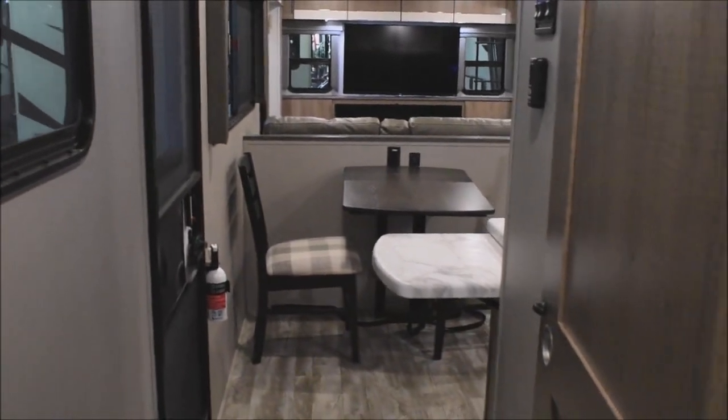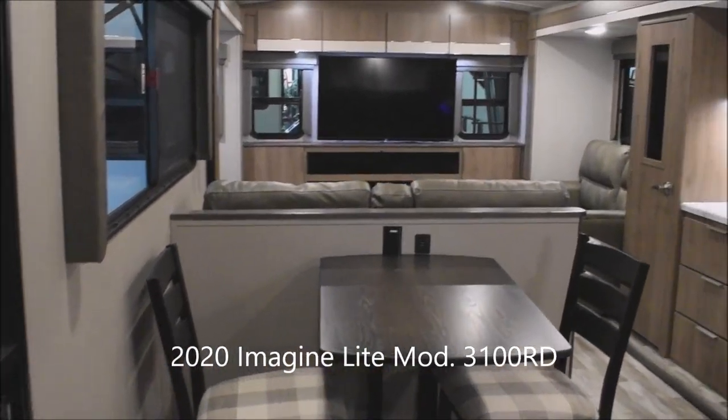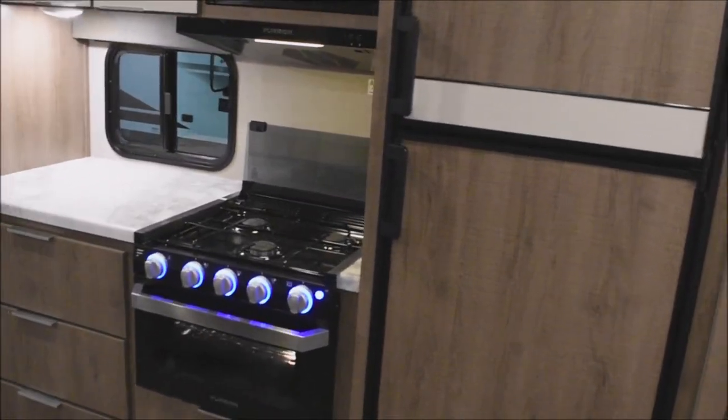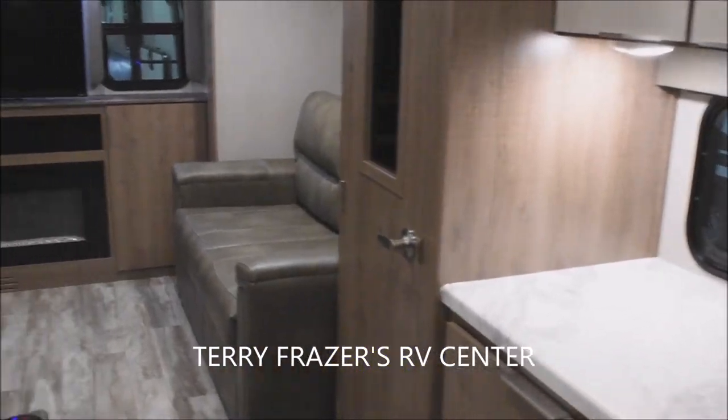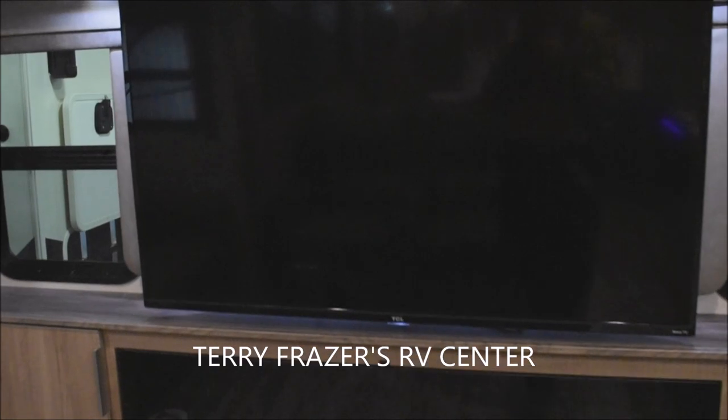You can see the options by way of storage in here. We've pretty well covered everything inside this 2020 Imagine Light travel trailer, model number 3100RD by Grand Design RV, with a final reminder that this presentation has been brought to you by Terry Frazier's RV Center in Eldridge, Iowa. Thank you.